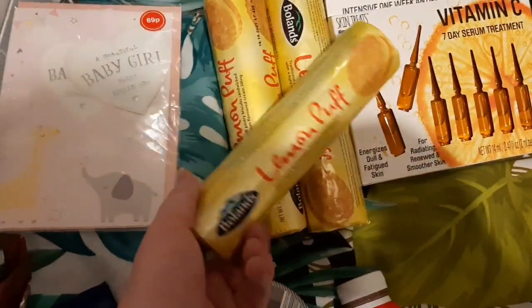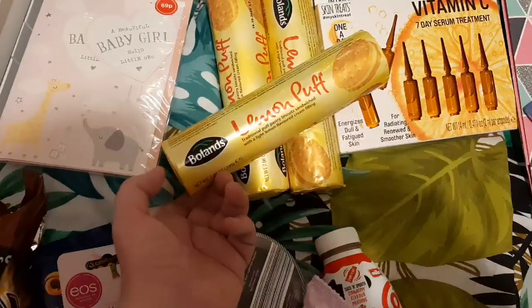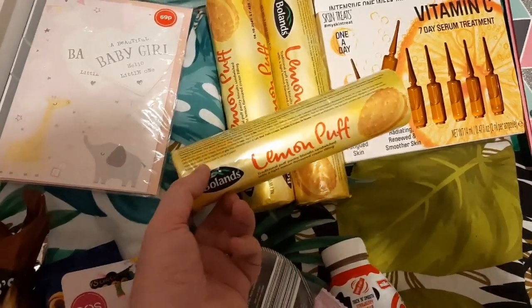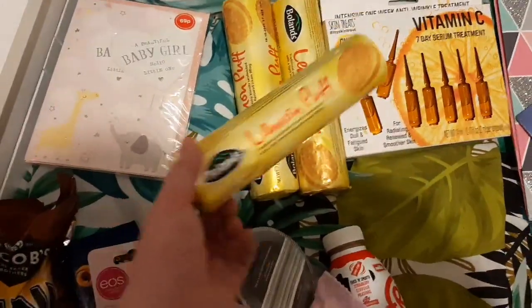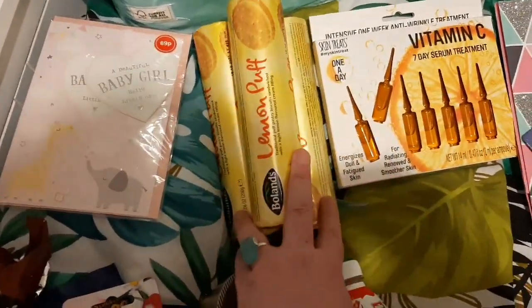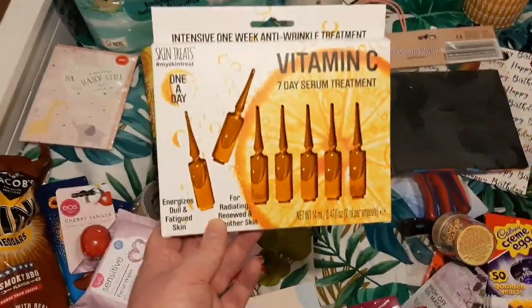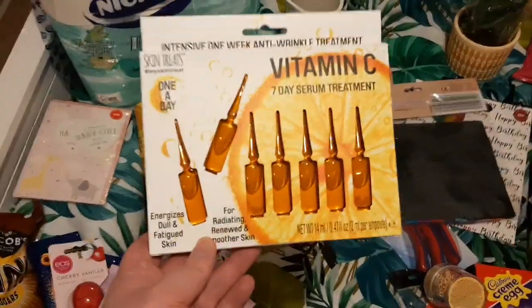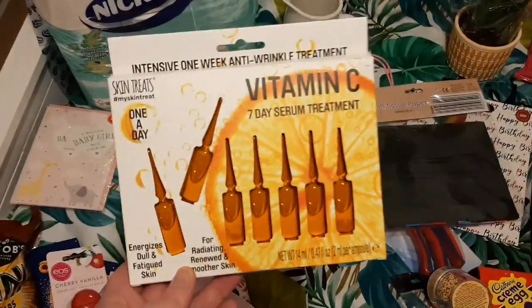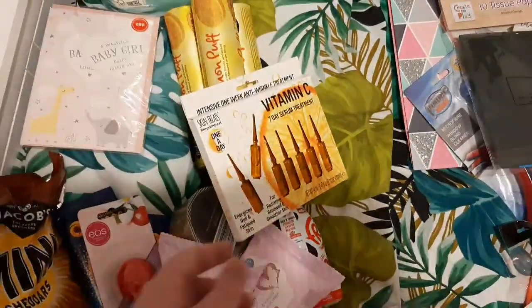My friend at work raved about the Lemon Puffs that I got from Cherries — if you haven't seen that video I'll put it below. I saw these in Home Bargains, couldn't believe it, so I picked up three packs for her because she was obsessed with them. These are really hot to buy at the moment. These are the Vitamin C 7 Day Serum Treatment Skin Sets. Not really sure what they are, but I picked up two packs for my friends at work.